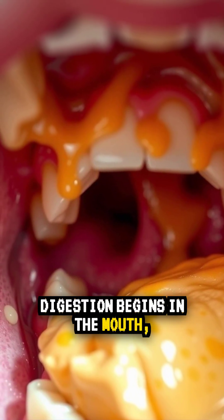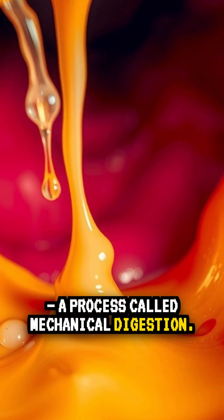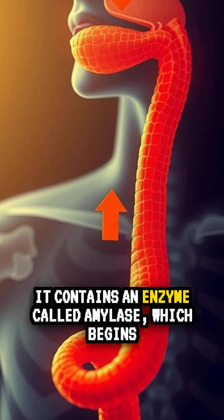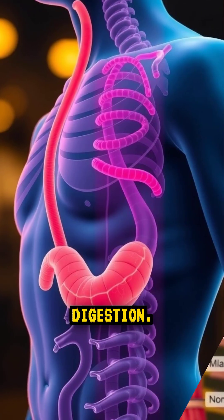Digestion begins in the mouth, where food is chewed by the teeth into smaller pieces, a process called mechanical digestion. At the same time, saliva mixes with the food. It contains an enzyme called amylase, which begins breaking down starches into sugars. This is chemical digestion.